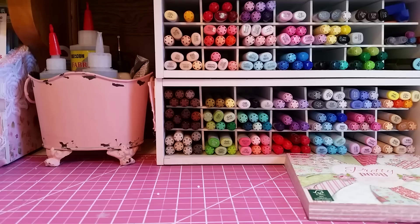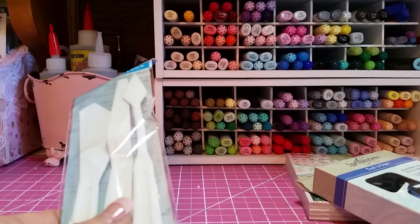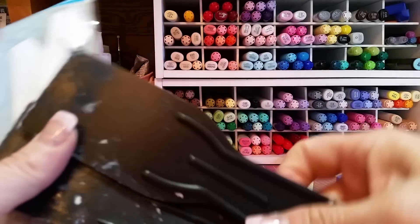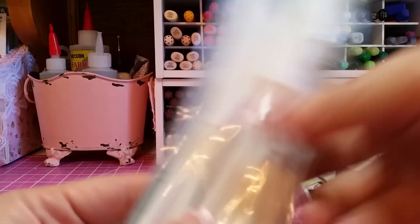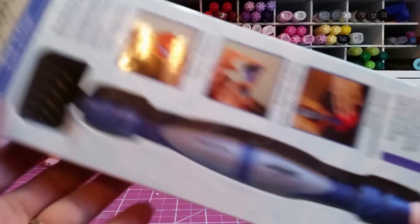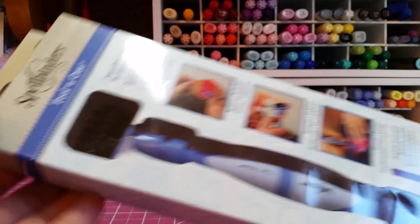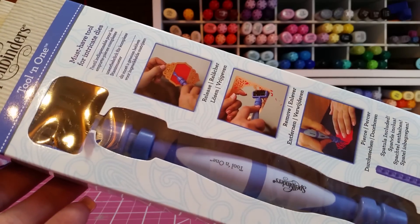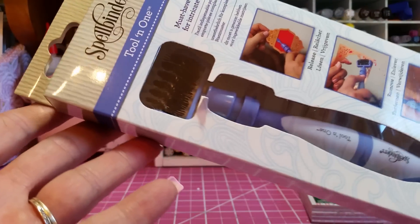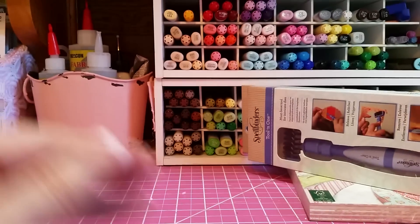I finally got myself some palette knives. I've been using these other ones and they're just too big — I needed some real palette knives, so I got those. And forever I have been wanting this tool. It was marked $14.99 and when I got to the counter it was already 40% off. I now have the Spellbinders tool-in-one. So excited to use that.